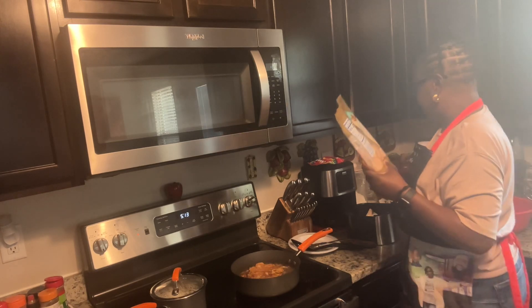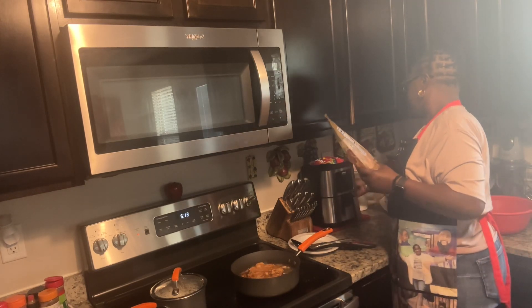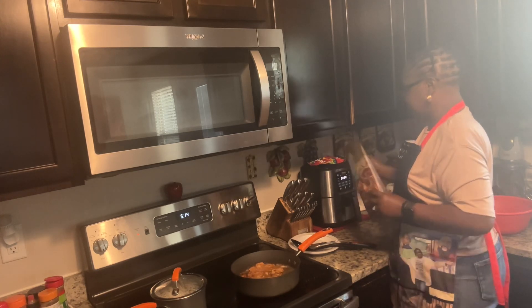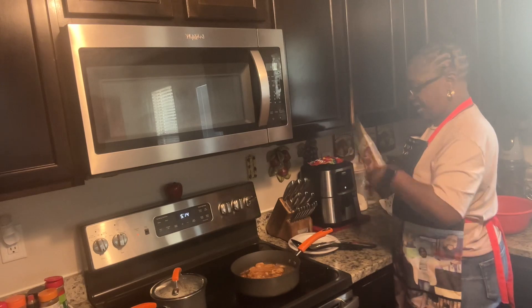Air fryer - set temperature to 395. I always put foil and prep it first. That's a habit.